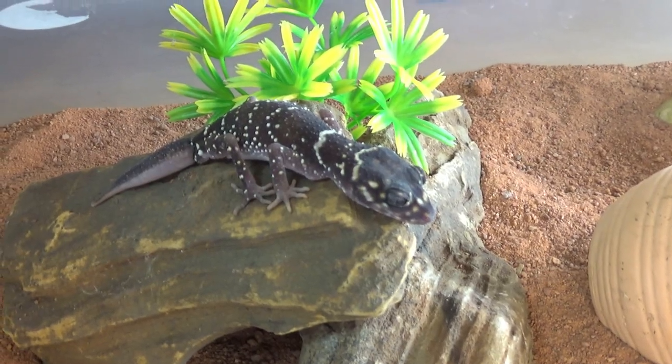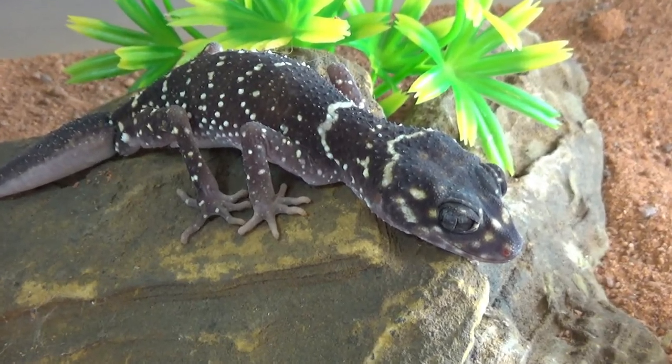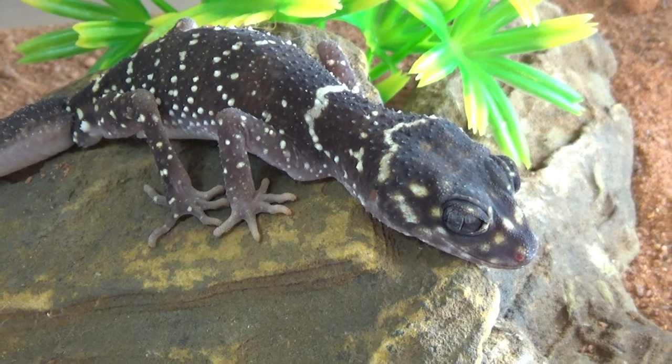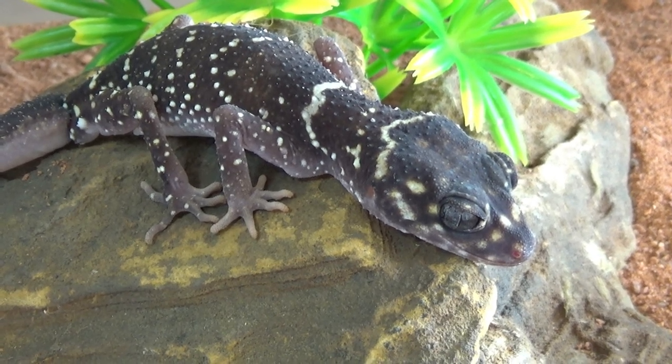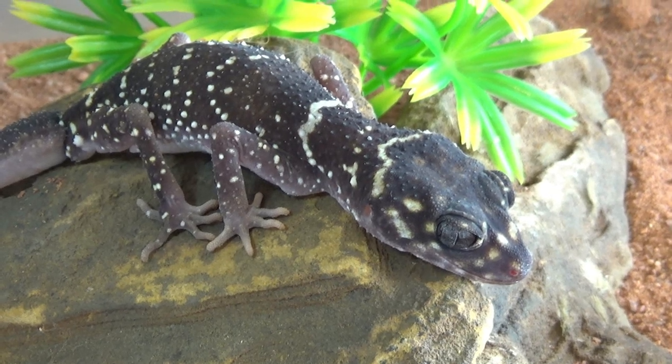I've got this little gecko in one of my tubs at the moment — the tub is basically two foot by a foot and a half, so plenty of room for a single gecko. They can be kept in groups or in pairs as well. Usually it's one male to a group of females, or you can just have a group of females. You just don't want to put two males together as a general rule, as two males don't get along with most gecko species.